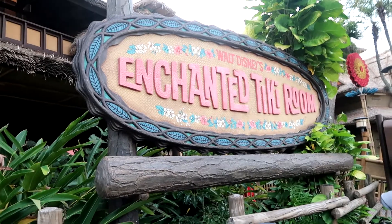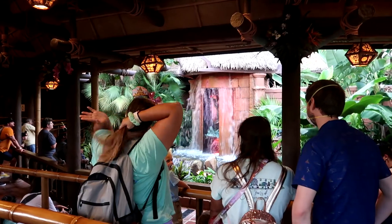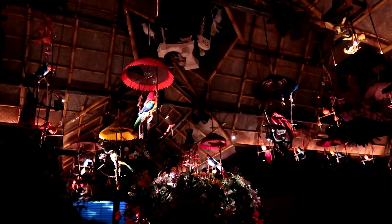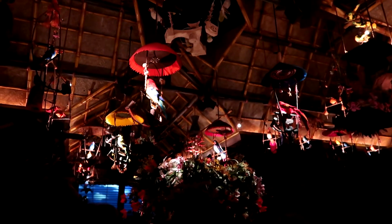My mobile order window for the Minnie Mouse sipper that I placed this morning at 9 a.m. is going to open in about 15 minutes. My plan is to do the Tiki Room and the Swiss Family Treehouse before the fireworks, then get my sipper and my dinner from Casey's, and after the fireworks get on the Jungle Cruise. The opening day attractions are very popular today, which makes a lot of sense.